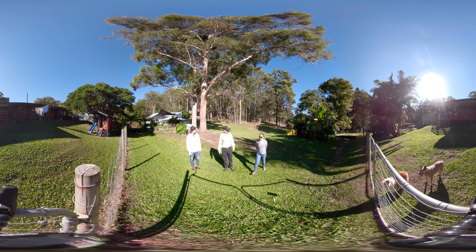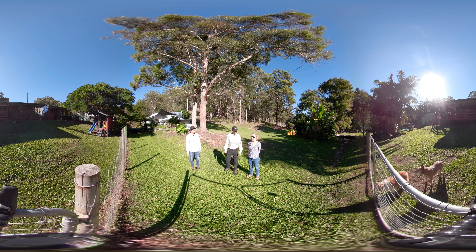Many koalas on the Gold Coast live in residential areas and are particularly at risk of threats from dogs, vehicles, and disease. Residents can do a lot to help reduce threats to koalas, starting in their own backyard.